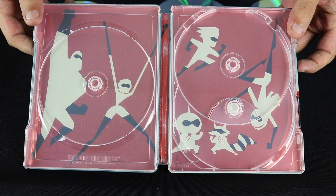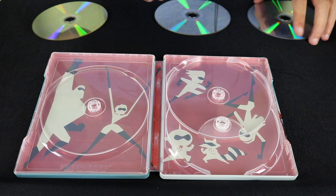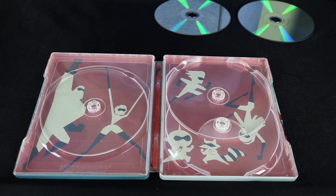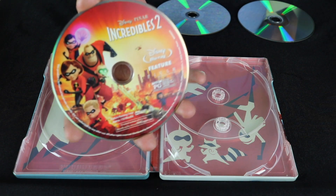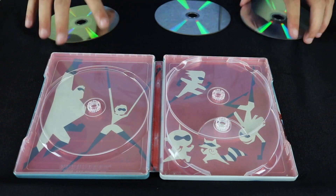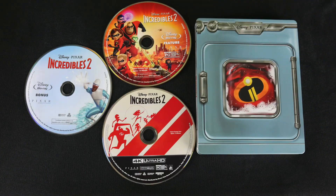I think this artwork is really cool actually — I dig it. I do like seeing art on the Blu-ray disc. We will see tomorrow when I pick up the Target exclusive if the disc is just blue as per the norm. Overall, I think this steelbook is fun and I can't wait to check out the movie.